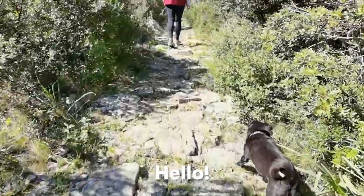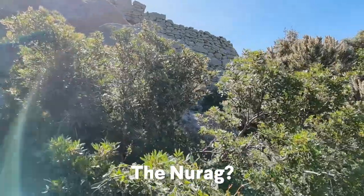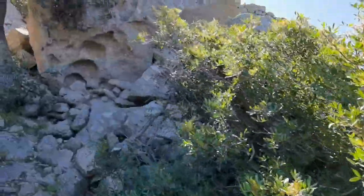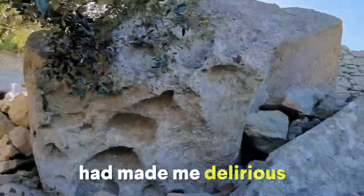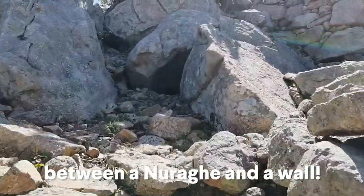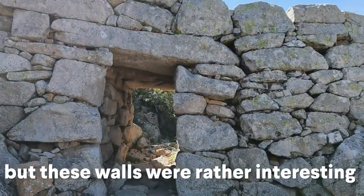Hello. What's this called? The Nuraghi. No, no, no — these are walls. These are walls. It seemed that the climb had made me delirious and confused. I could no longer tell the difference between a Nuraghi and a wall. But these walls were rather interesting.